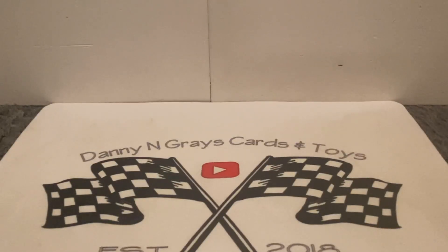What's up, all my set heads — this is Boris Said and you're watching Danny and Gray's Cards and Toys. What's up guys, it's Danny and Gray's Cards and Toys, and we're coming back at you again today with another TTM slash mail day video.